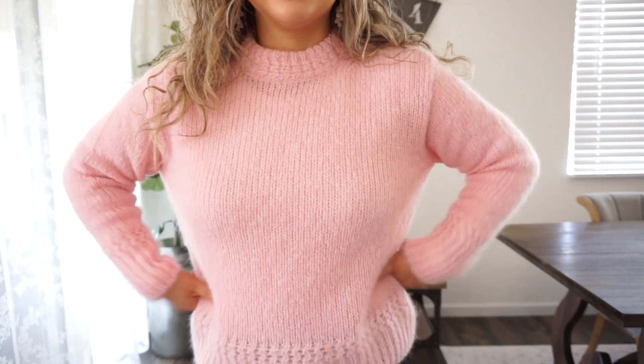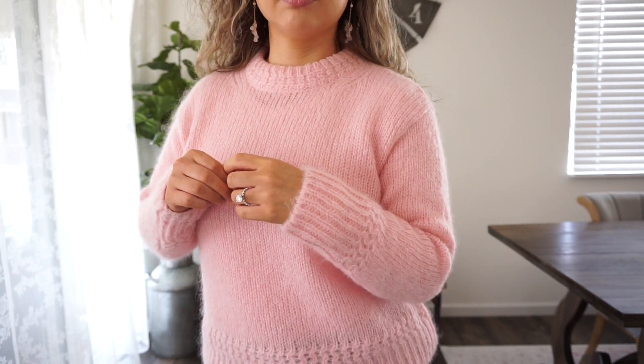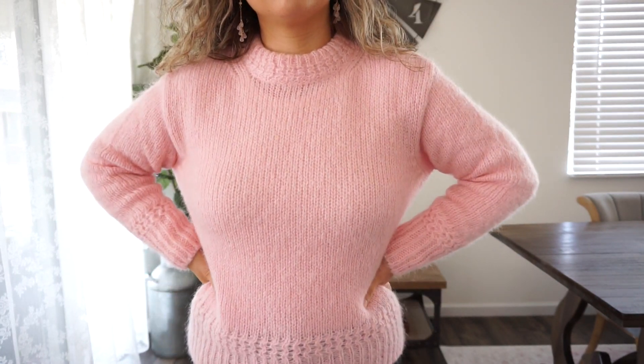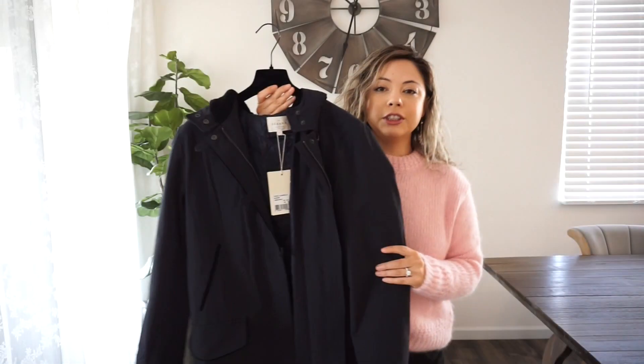There are some creases because I literally just took it out of the box, but hopefully those will relax. I love the detail at the neckline — it's a thicker, almost cowl neck, a little higher than a regular neckline but not a turtleneck. I'm wearing a long-sleeve thermal underneath, as I always do, but if you don't, you may feel some itch since it's a wool blend. There are a few different colors available.